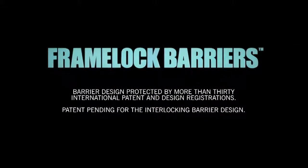FrameLock barriers hold more than 30 international design and patent registrations. Patent and design registrations are pending for the enhancements demonstrated in this video.